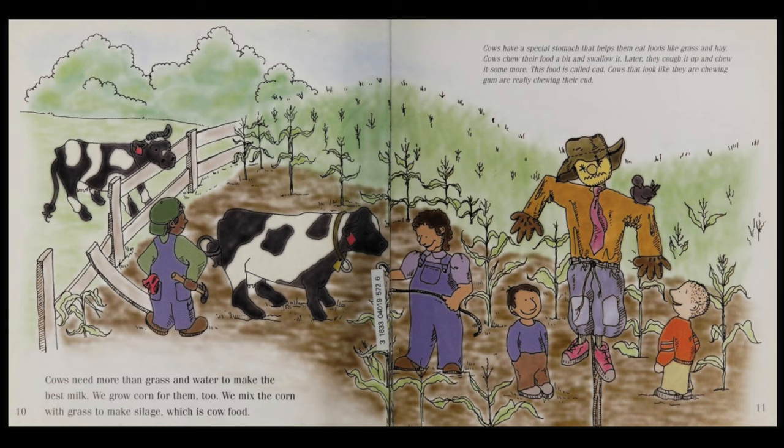Cows need more than grass and water to make the best milk. We grow corn for them, too. We mix the corn with grass to make silage, which is cow food.